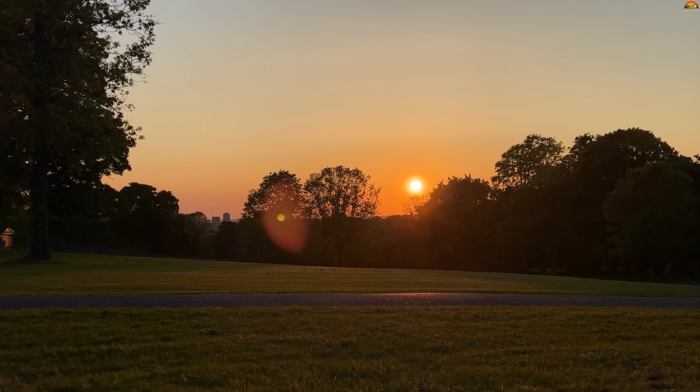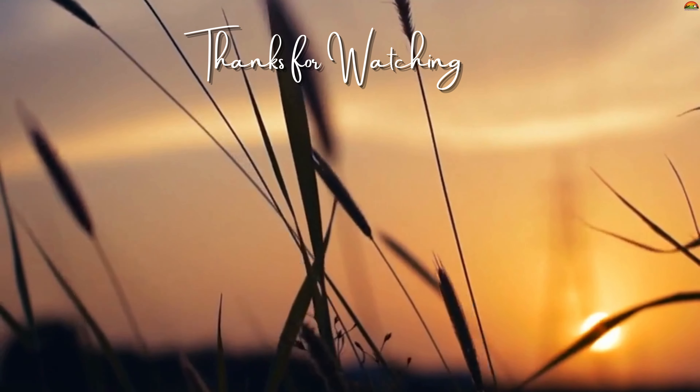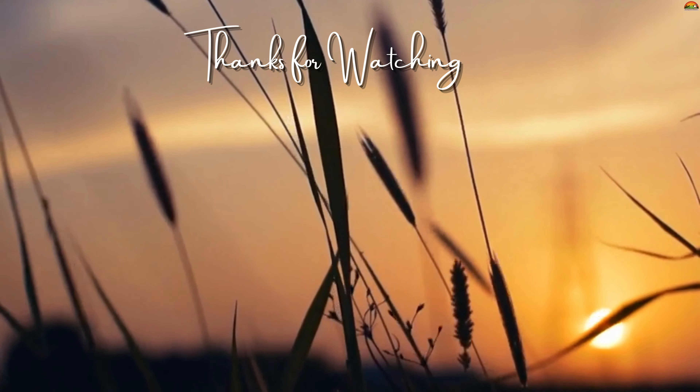Thank you for joining us on this virtual tour. Don't forget to like and subscribe to our channel for more exciting adventures. Until next time, take care and keep exploring.